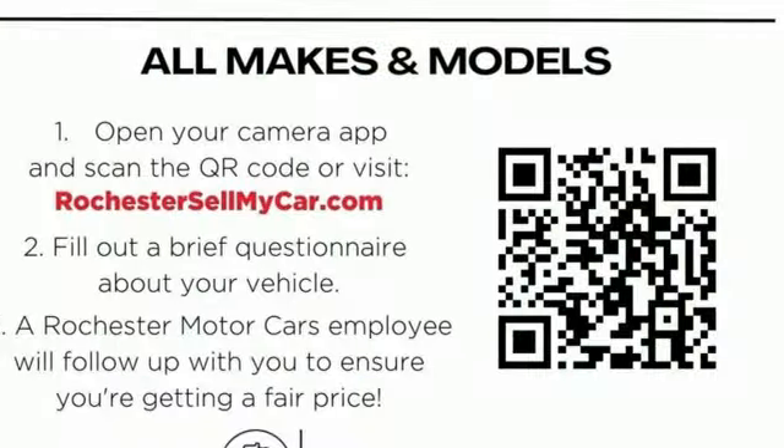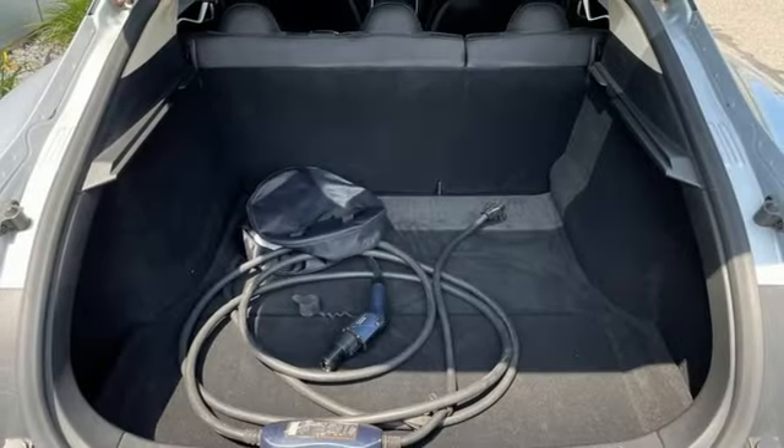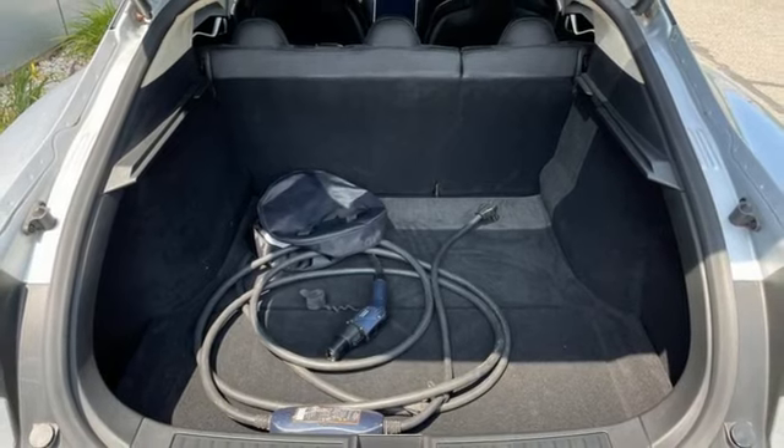Tesla believes going electric should bring with it an electrifying drive. Someone is going to drive this fantastic vehicle off the lot — it should be you. Test drive it today.